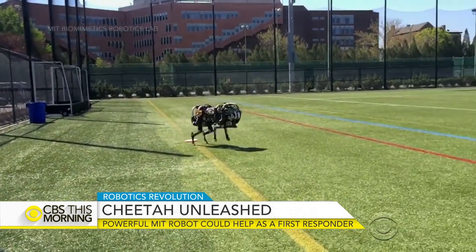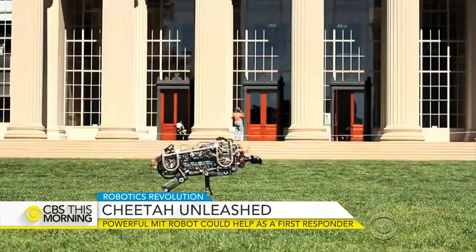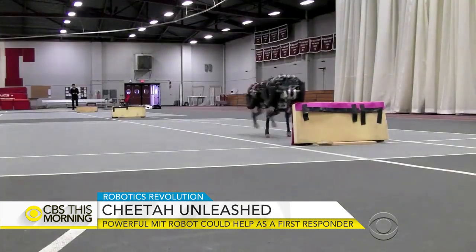A lot of people told me you're trying to do something science fiction. Guided by the animal world, Kim set out to solve one of robotics' biggest challenges: mobility.